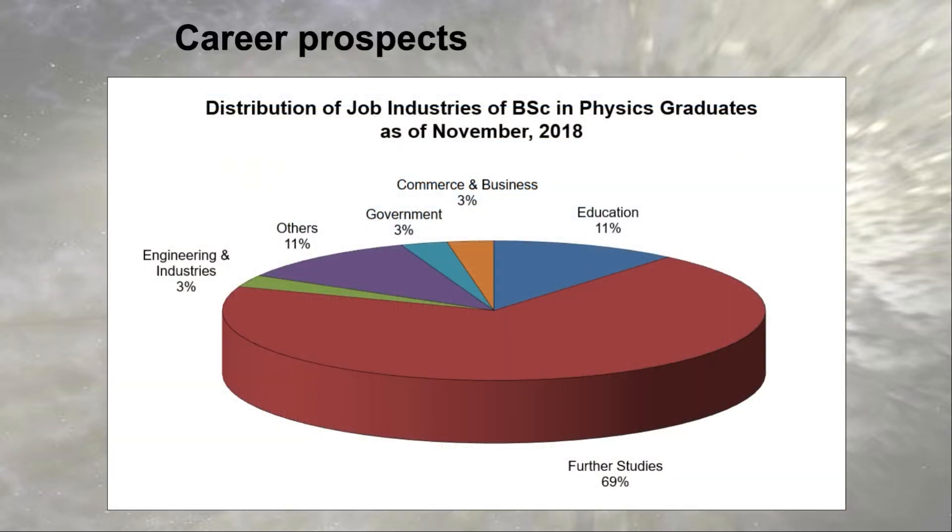This is a chart of the career paths of our graduates in one recent year. For our students who choose to pursue further studies, they can compete with students from top universities. Other students go into sectors such as education, government, and industry.